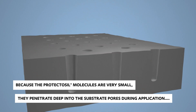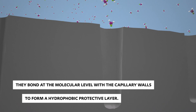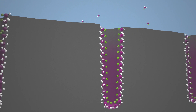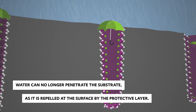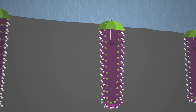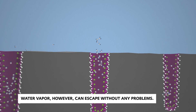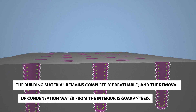Because Protectosil molecules are very small, they penetrate deep into the substrate pores after application. They bond with the capillary walls at the molecular level to form a hydrophobic protective layer. Water can no longer penetrate the substance, as it is repelled at the surface by the protective layer. But moisture in the form of water vapor can escape without any problems — the building material remains completely breathable, and the removal of condensation from the interior is guaranteed.